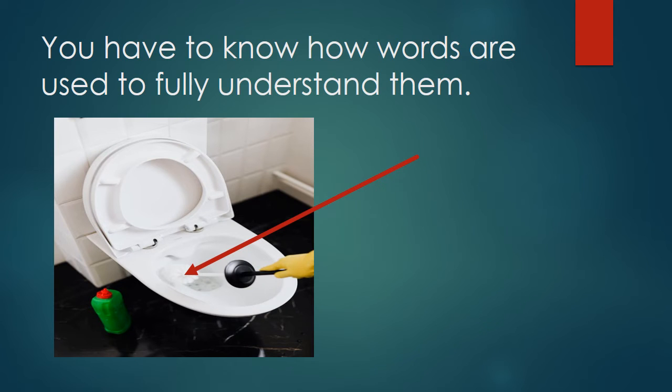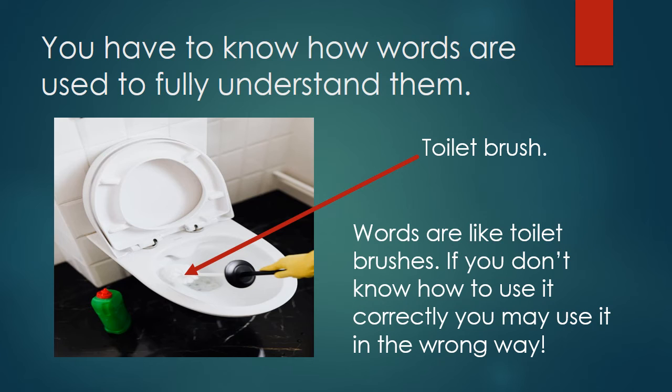You have to know how words are used to fully understand them. Words are like toilet brushes — if you don't know how to use it correctly, you may use it in the wrong way. For example, if you did not know what a toilet brush was, you might use it in the shower, or even worse, brush your teeth. So you have to know how to use a word in the correct way. When you learn how to use new words in a sentence, you are using them correctly, and it will help you to understand them.